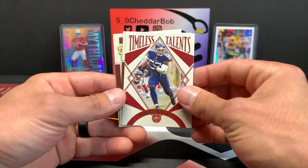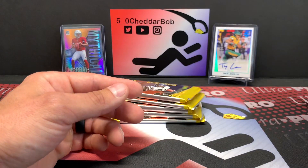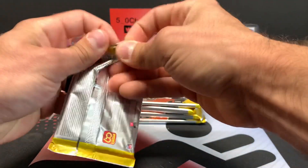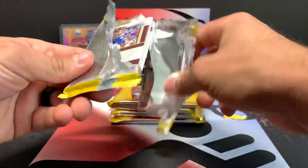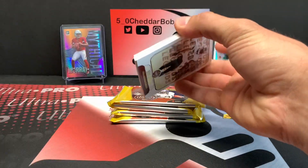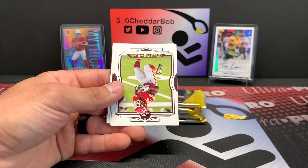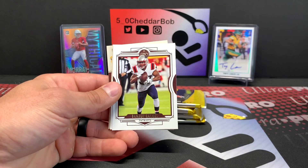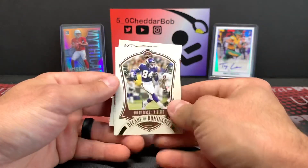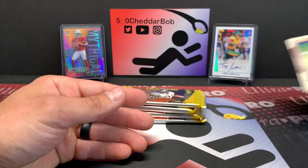Derrick Henry Timeless Talents, Rondale Moore, and some rookies. Pack two is a thicker pack, but that doesn't necessarily mean anything with Legacy — it could just be a filler card. Bradshaw, Clyde Edwards — yep, that's exactly what it is, a filler card. Randy Moss Decade of Dominance, Kyle Trask rookie, and Kyle Pitts rookie. That's not bad at all.